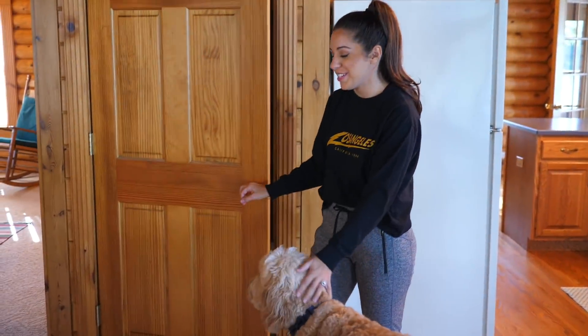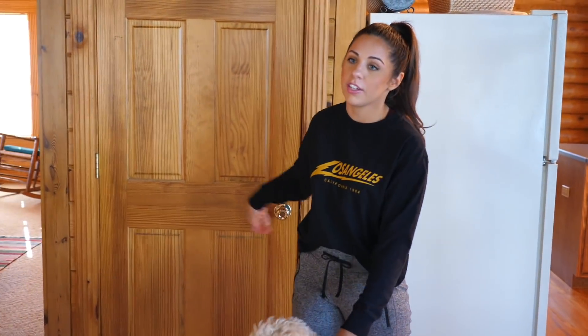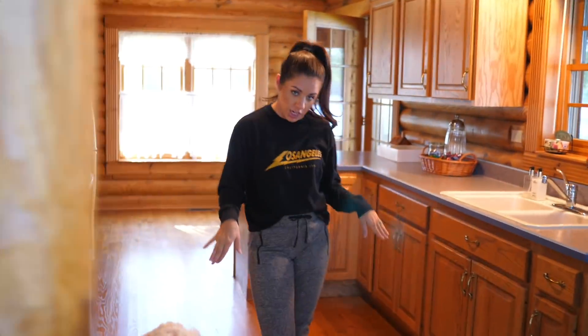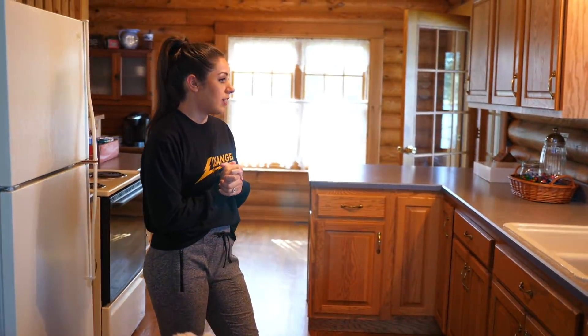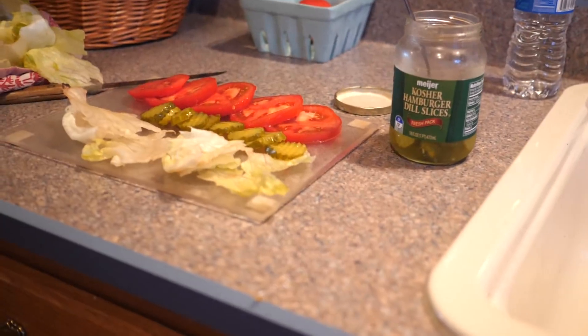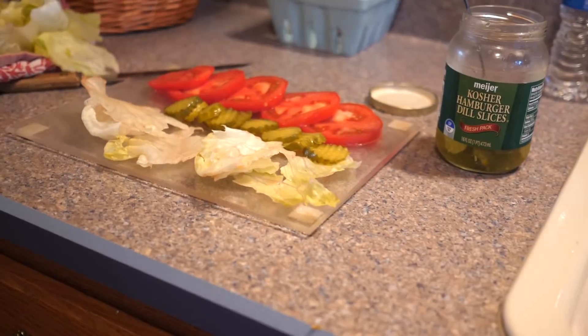This just leads to the basement — nothing special down there, it's just an unfinished basement. Come on over here this way — this is the kitchen. This is where we cook and eat. Just a nice-size kitchen.